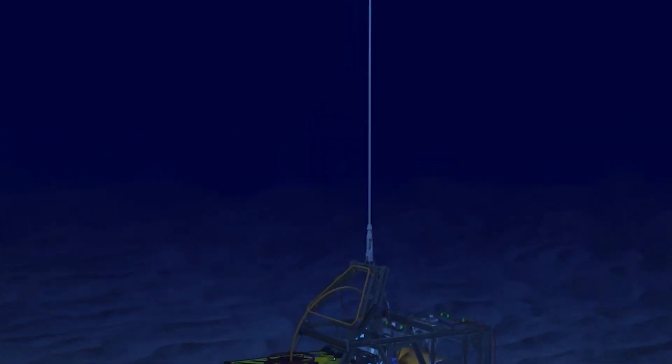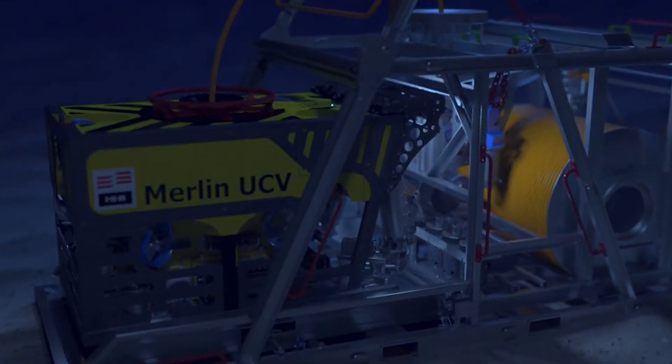In the hands of subsea engineers, the ICAM Subsea Merlin Vehicle System becomes a technological virtuoso, playing the notes of efficiency and adaptability in the challenging underwater symphony.